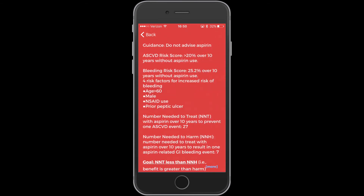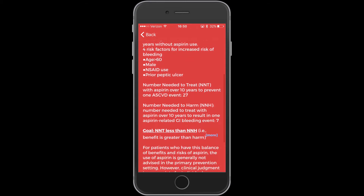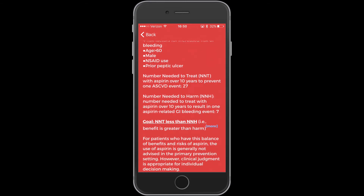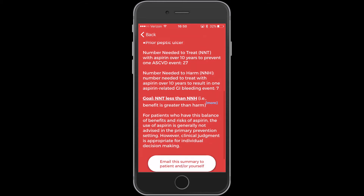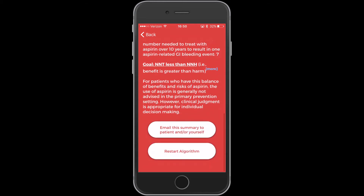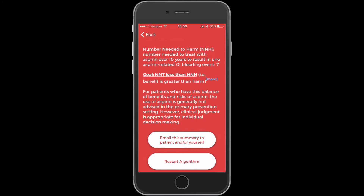The app makes the calculation and gives you the guidance. It shows the patient's coronary risk score is greater than 20% without aspirin use, but the bleeding score is 25%. It then gives you numbers needed to treat and numbers needed to harm, making it very clear that the goal is to have a number needed to treat that is less than the number needed to harm. However, in this case we don't, and therefore aspirin likely is not going to be a benefit and may be of harm. You can email the results to yourself or restart the algorithm.